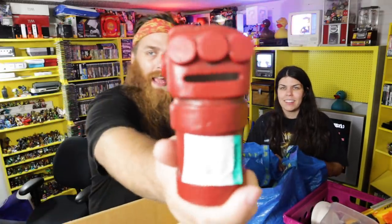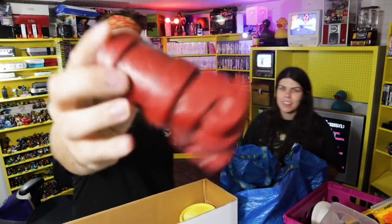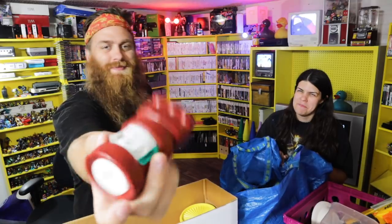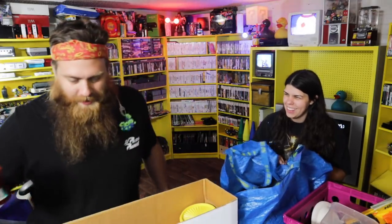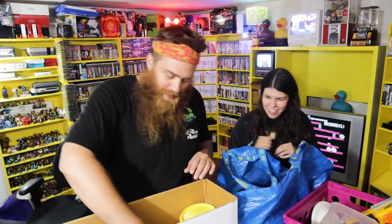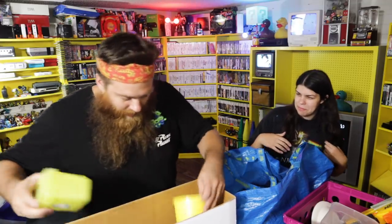I didn't get this on camera — this was in that first Savers on the way out the door. I found it. It's a Hellboy piggy bank and it's tiny — you can put like three dollars in there. I promise you I'll put that in my toy booth for something that seems like too much money, like seven or eight dollars, and somebody will buy it.